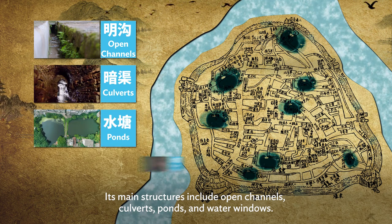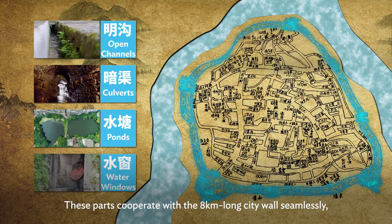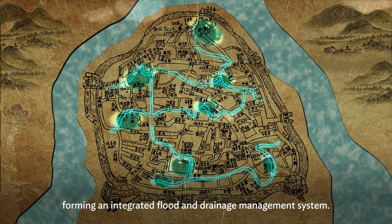ponds, and water windows. These parts cooperate with the 8 km long city walls seamlessly, forming an integrated flood and drainage management system.